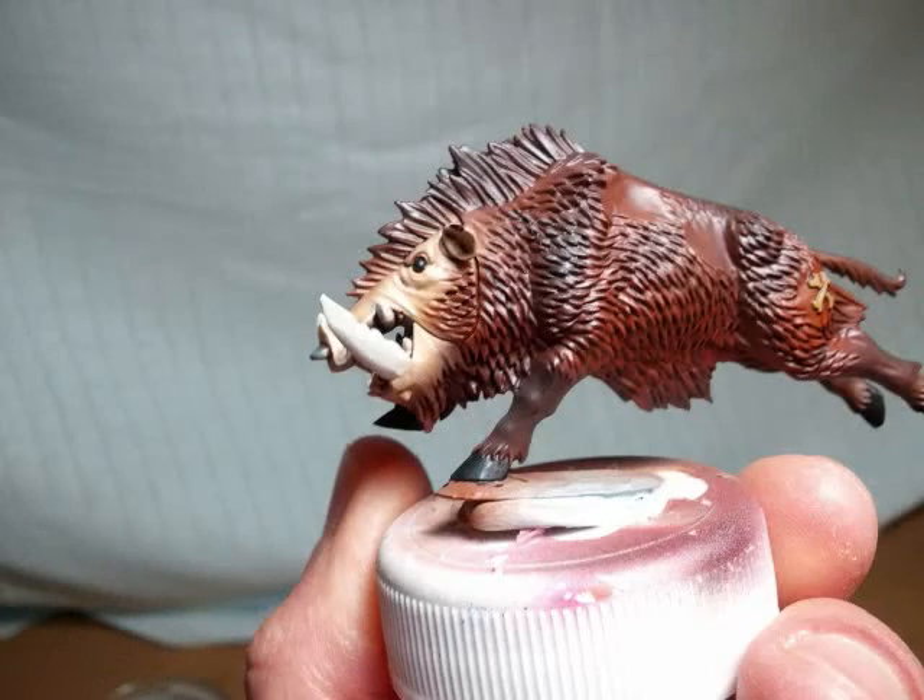Coming up next time, hopefully I'll have these guys finished. If you can guess what it is, wait and stay tuned.